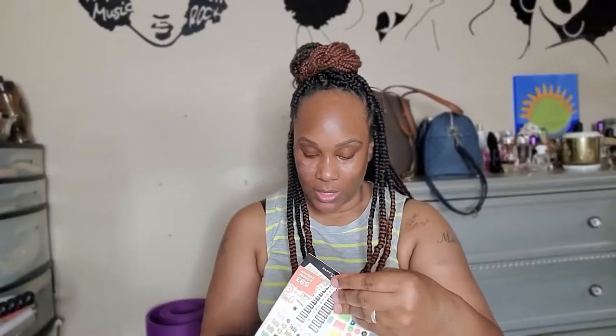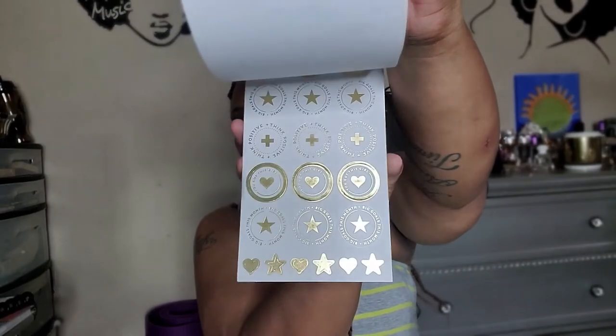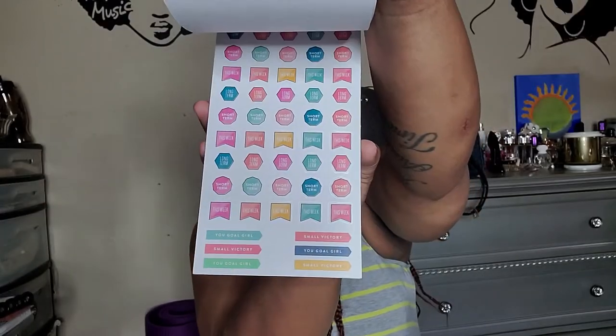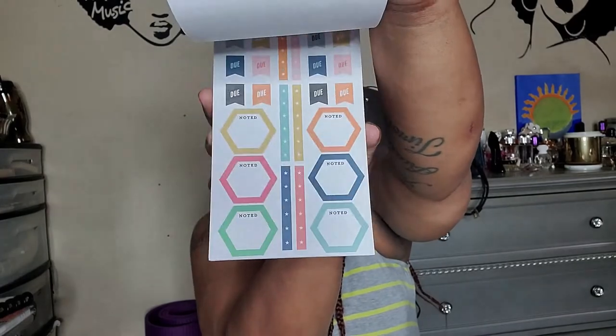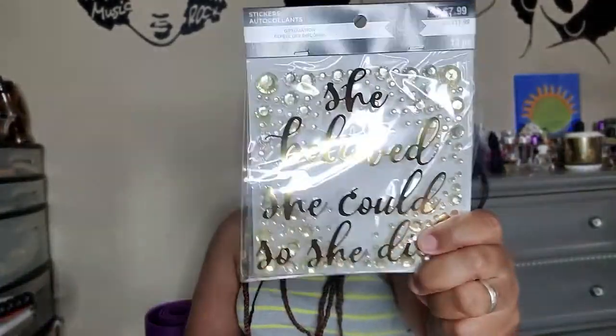I also got a goals sticker book to go in my goals planner. I had seen these stickers online and just had to have them — they'll help keep me on track with all the goals I'm trying to accomplish.